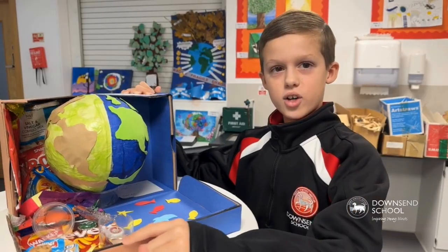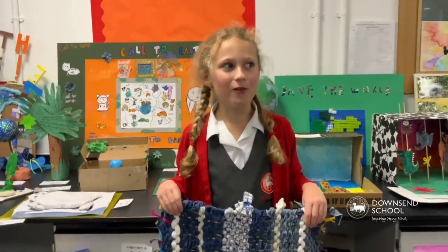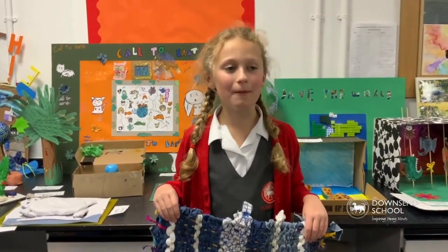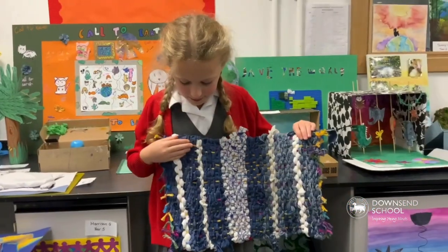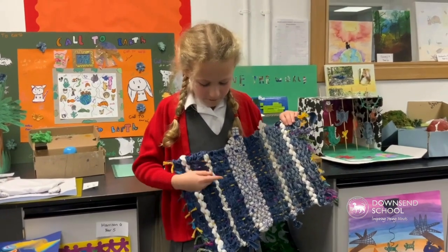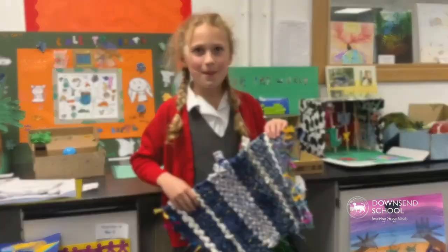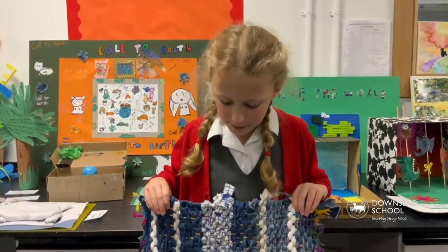Don't litter in the sea. Straight away I thought of the sea because at the moment I've been hearing lots about the sea and polluting. I decided to weave blue and white fabrics together. I think we should start reusing more stuff, like I did with the old clothes and the old fabrics.